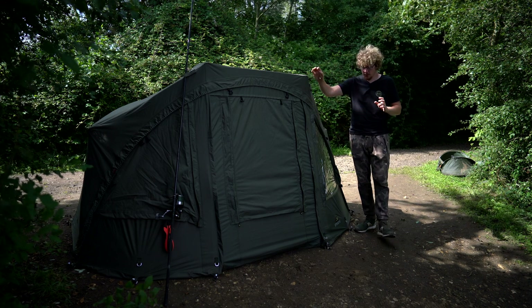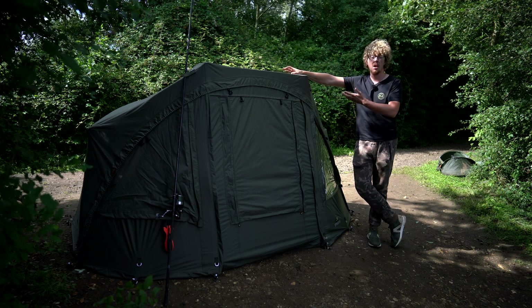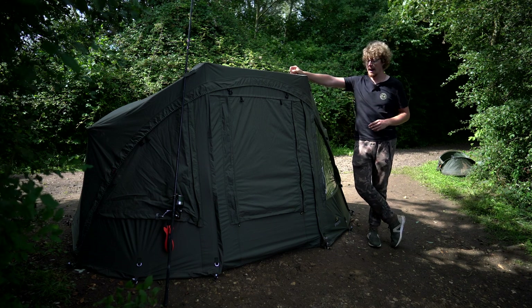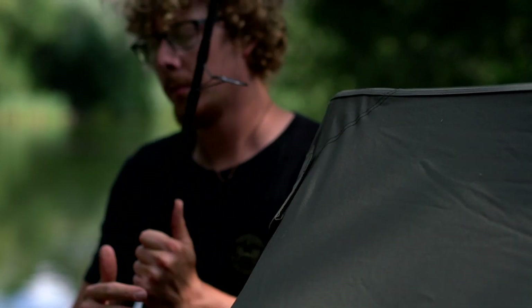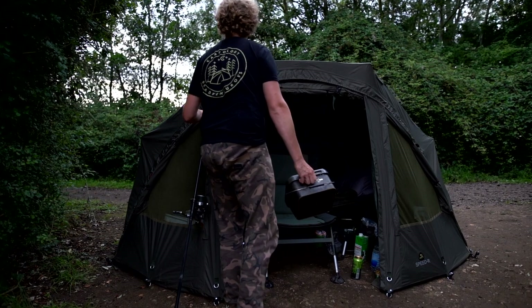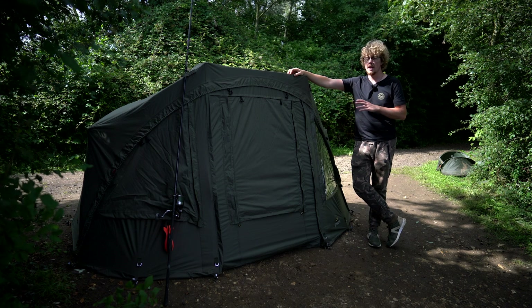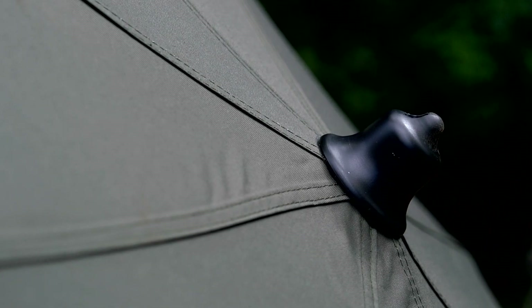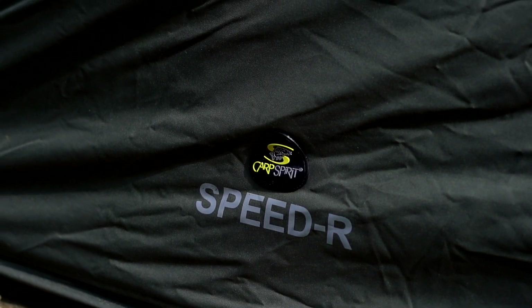A couple of final points: there are two pegging points on the front so you can lower the peak slightly, but on its highest setting it gives you great visibility from your bed chair and easy access without bending too much. There are also two Velcro rod retaining straps on the front, handy for re-rigging or holding a spare rod or spod rod ready for use. A second skin is available for extra winter protection, but this gives you a lot of protection as it is. It comes in at £364.99 RRP — head over to the Carp Spirit website for more information.